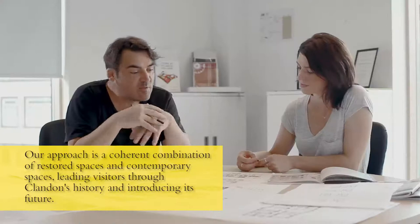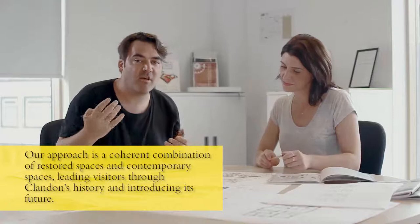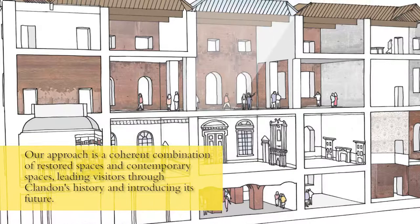As we've been working through the project, we've really realised how important it is for these spaces to first of all relate to each other, but then also how you, as a visitor, would move from one to the other and make it into a coherent architectural experience, but one which spans centuries of building fabric.